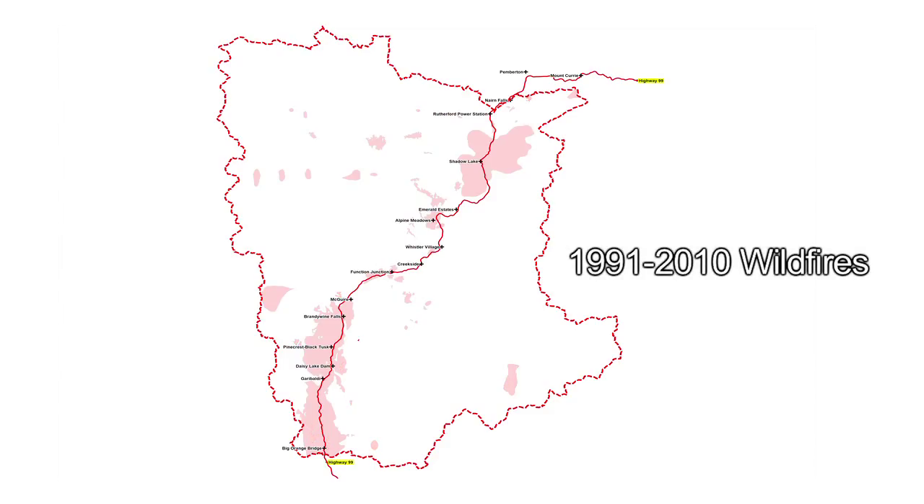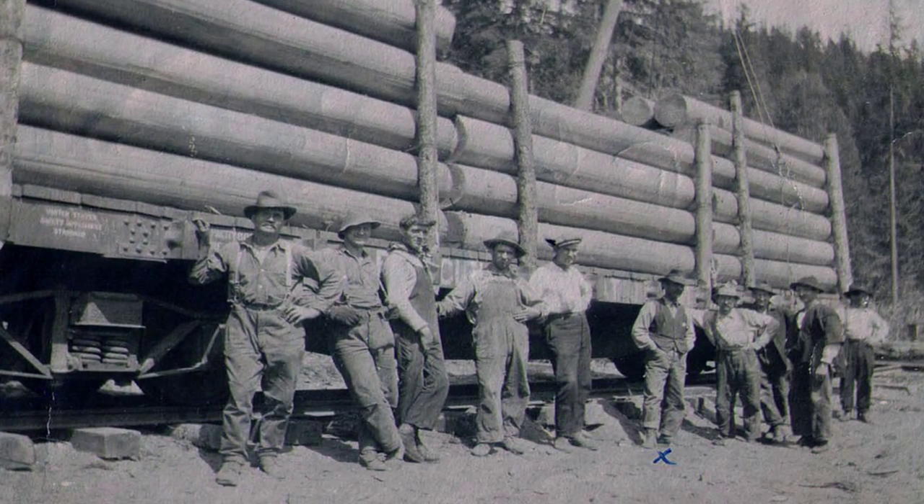Wildfire occurrence during the 1971 to 1990 period was limited. The largest fire was caused by a lightning strike south of Checamis Lake in Garibaldi Park. Although the project GIS database is not yet complete for the most recent period, there were relatively few wildfires. One small fire east of Daisy Lake is included, but other wildfires like the 2009 Blackcomb Ridge Blaze have yet to be added.